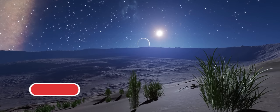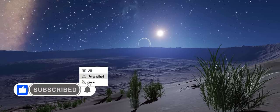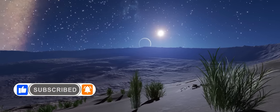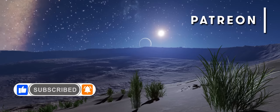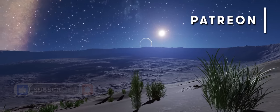As always, if you enjoy our videos please do hit the like button, and if you haven't already be sure to subscribe and click the bell so you don't miss any of our Elite Dangerous content. You can also join our Patreon if you would like to help directly support our work. Links to that and everything else are below.